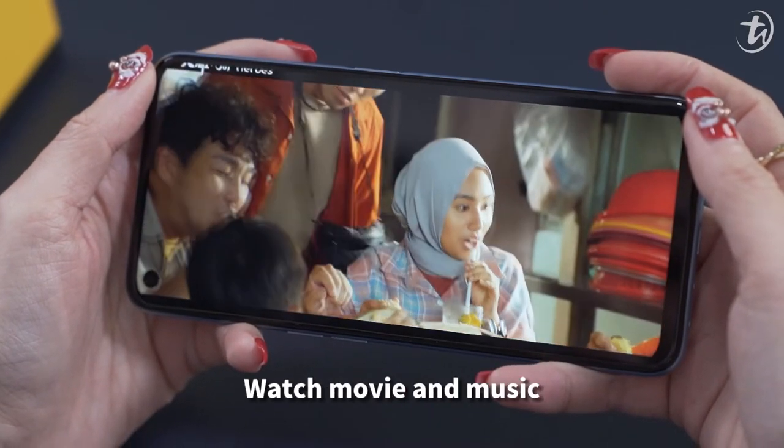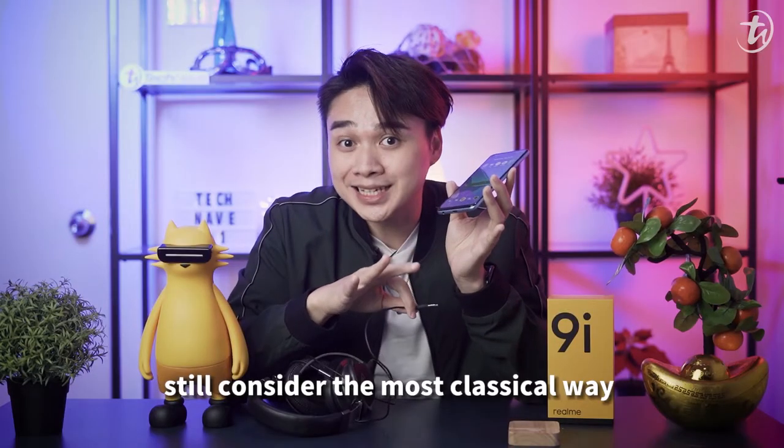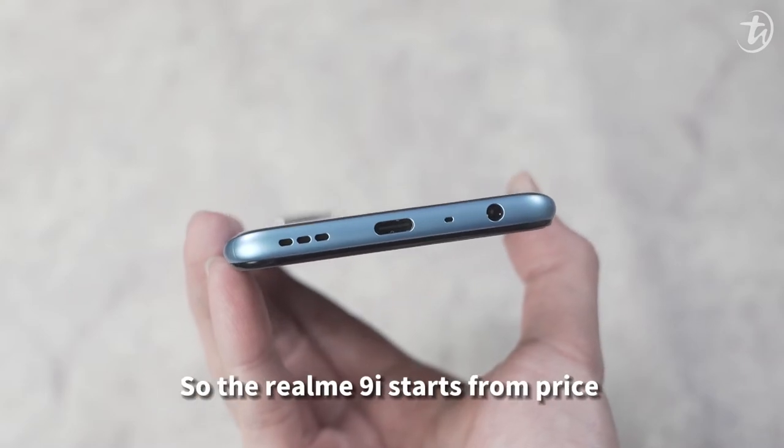Stereo speakers — loud and nice. Watching movies and music sounds great. And if you still prefer the more classical way to connect audio, there is a 3.5mm audio jack for you.